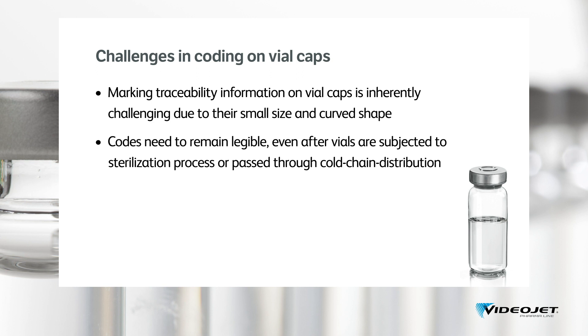There are different locations where vials can be marked: on the aluminium side rim closure, on top of the vial cap, or on the bottom. Different technologies can be used, ranging over continuous inkjet, thermal inkjet, or laser.